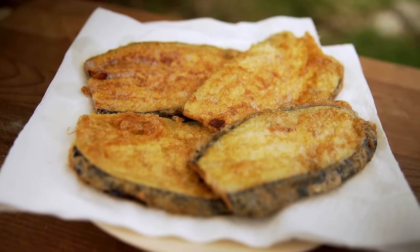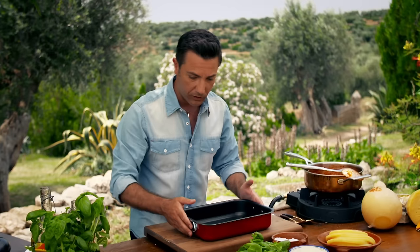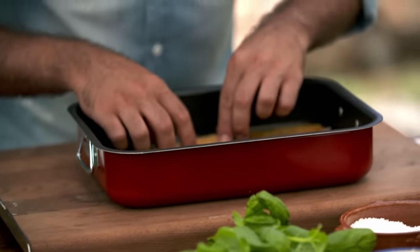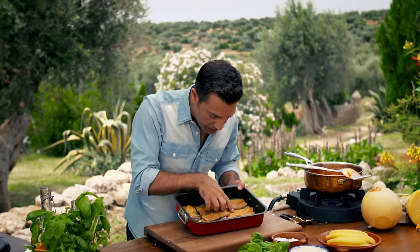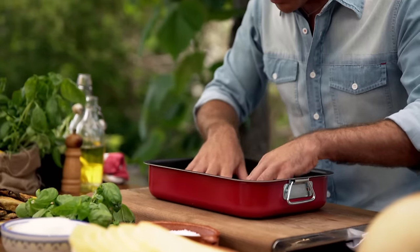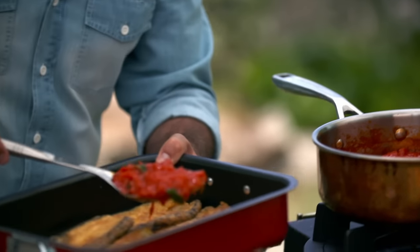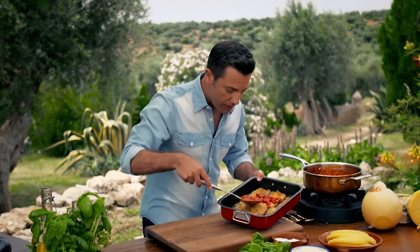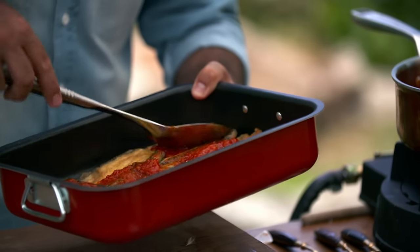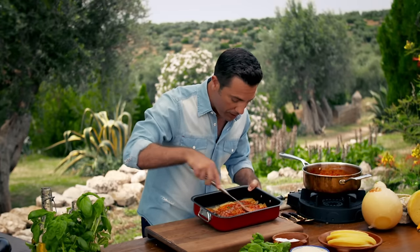I've repeated the process for 30 slices — now it's time to layer. Aubergine on the bottom — cover it completely, slightly overlapping the slices. Then put a little bit of tomato sauce, not too much, just dot it around the aubergine. This is how many people make a mistake when they do the parmigiana — they put far too much tomato sauce.